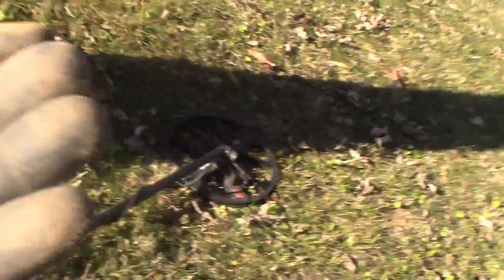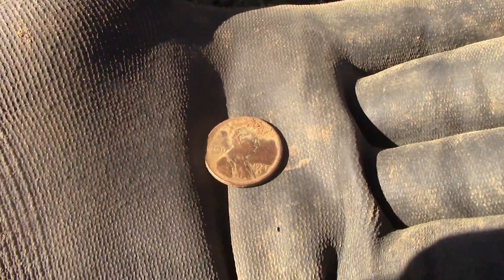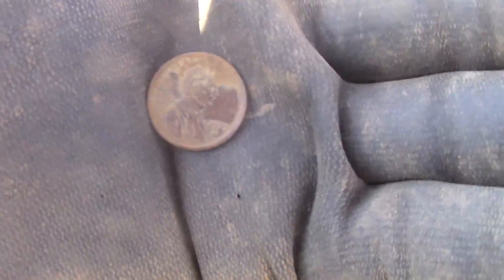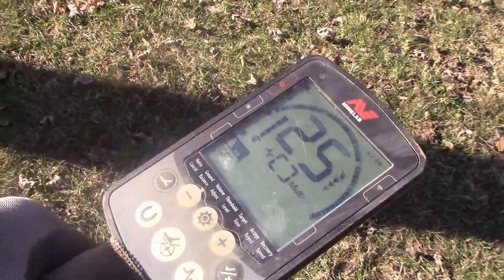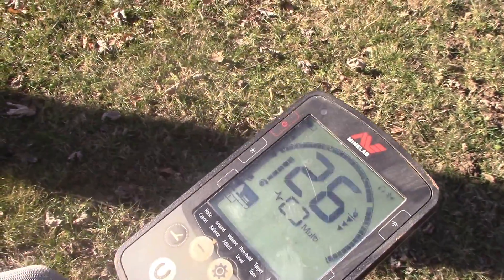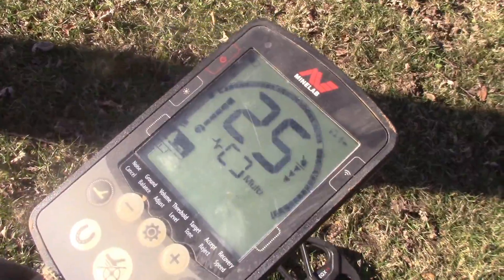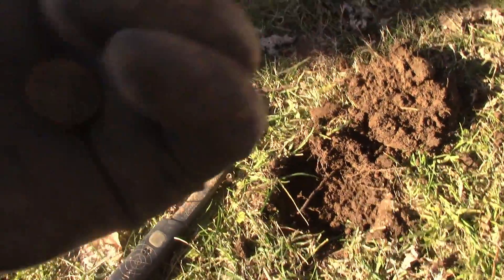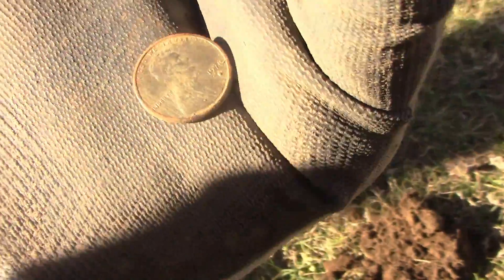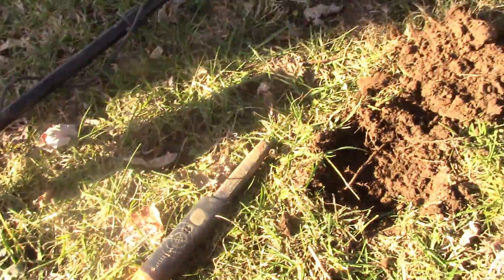Got a 70s copper memorial penny. Hey, it's something.